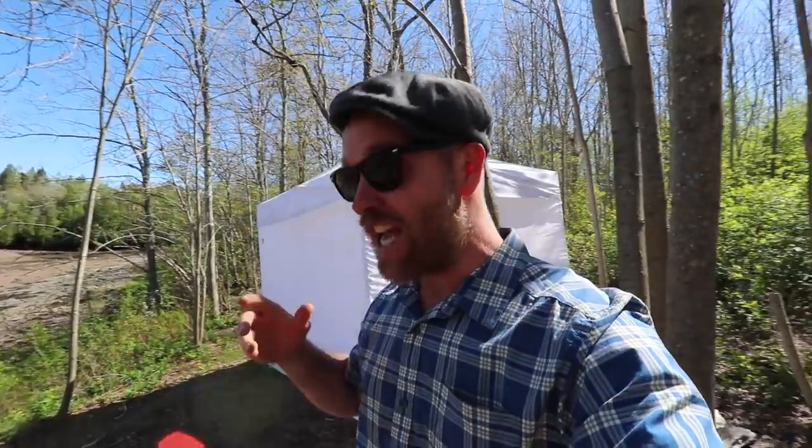This is the campground of a nomadic farmer. We saw him down in Florida, 1600 miles away. Now we're in Maine to see what he's up to.